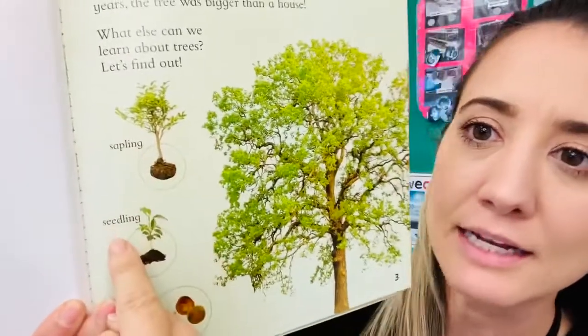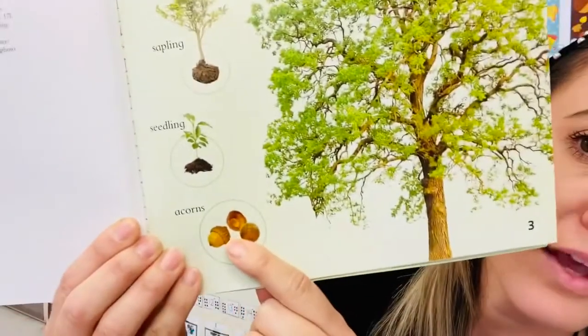So this is a sapling and it grew a little bit more. Here's a seedling and these are acorns.